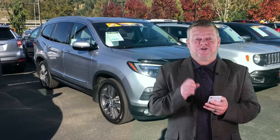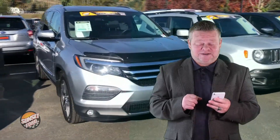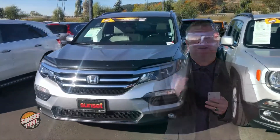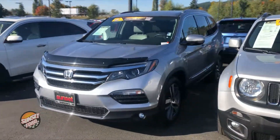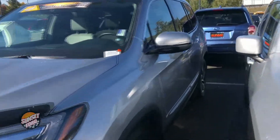Hi, it's Scott and welcome to your virtual video walk around. This is the 2017 Honda Pilot, stock number T20565A. Let's take a virtual video walk around in video form as opposed to static photos.